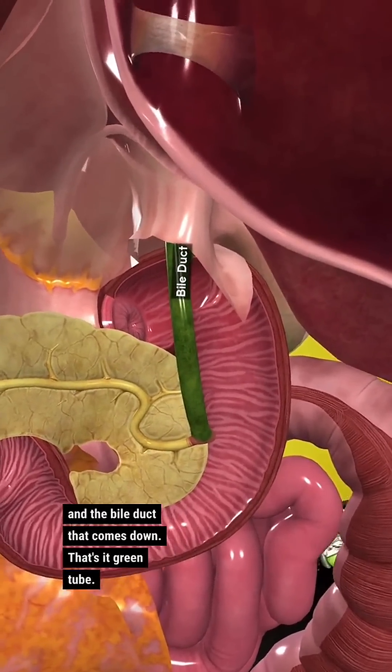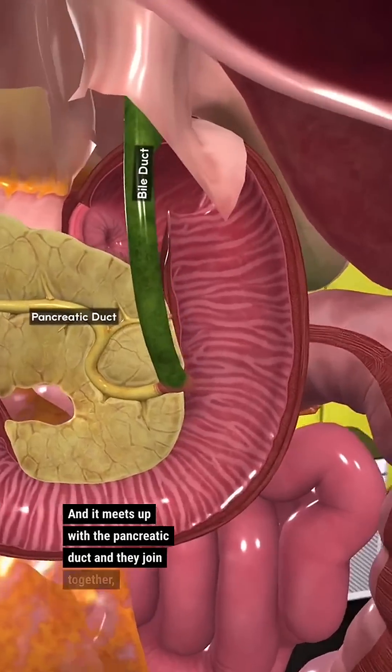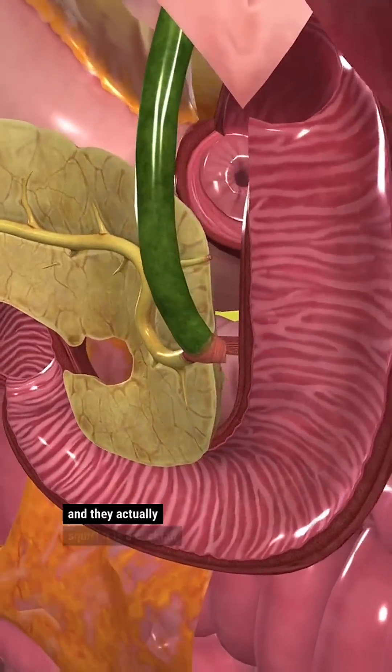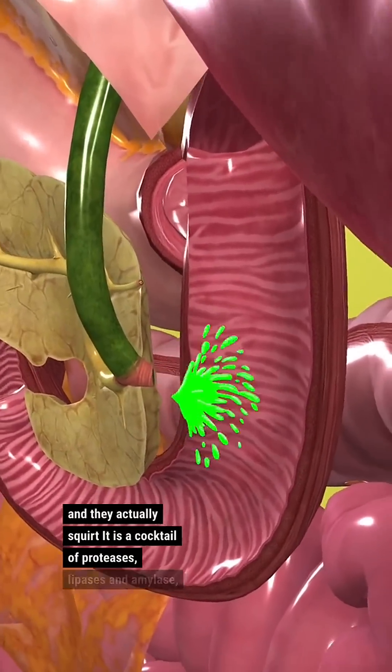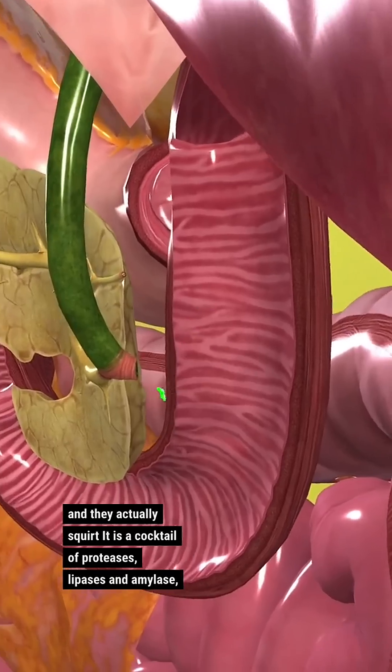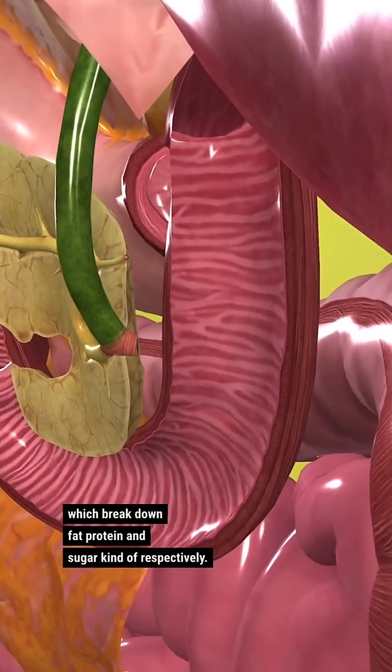That's that green tube, and it meets up with the pancreatic duct. They join together and actually squirt a cocktail of proteases, lipases, and amylase, which break down fat, protein, and sugar kind of respectively.